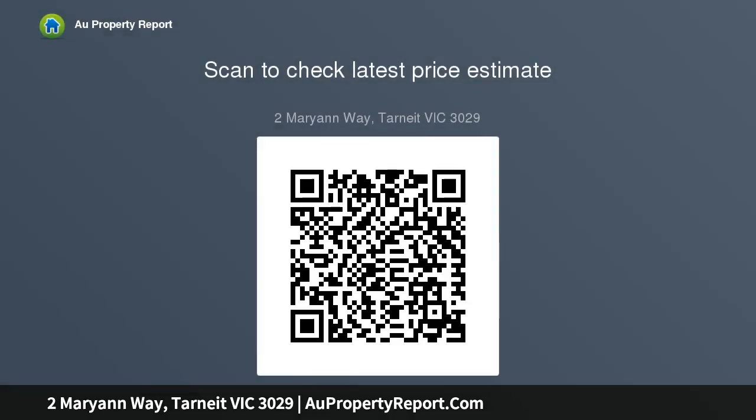Sensational landscaping with minimal maintenance, rear concreted area, 3000 litre water tank connected to toilets, remote single garage with internal access. Inspect with confidence.